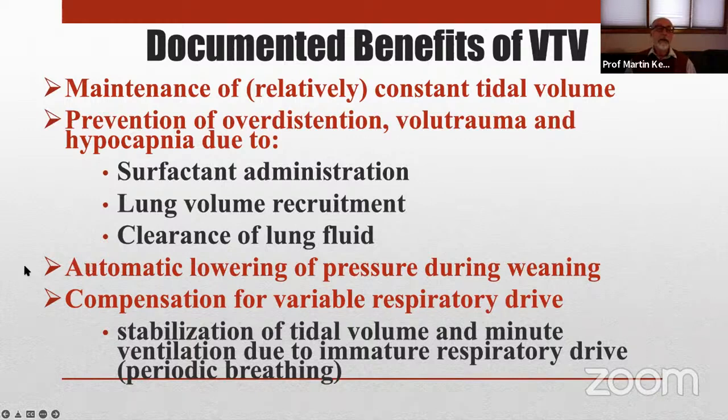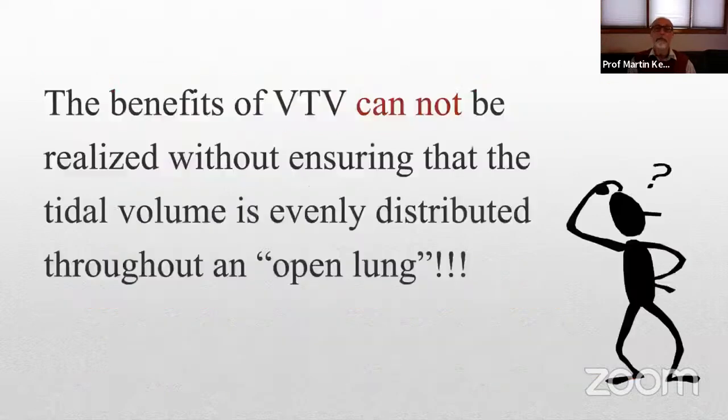Equally important is that the ventilator lowers or adjusts inflation pressure in real time — it doesn't wait for the next blood gas, it doesn't wait for morning rounds, and it leads to more rapid weaning from mechanical ventilation. It also compensates for the highly variable respiratory drive of any immature infant who has a lot of periodic breathing and brief periods of apnea, making that adjustment in real time.